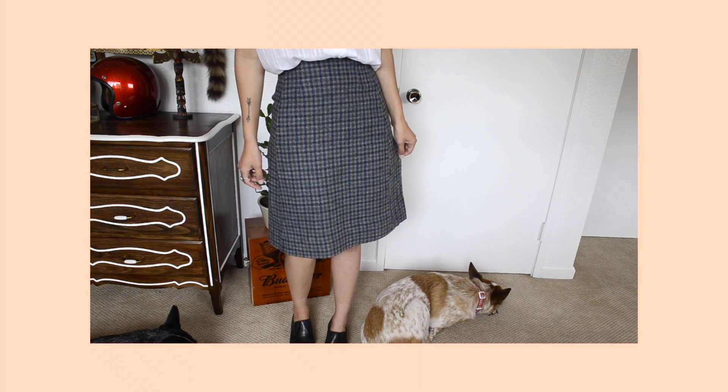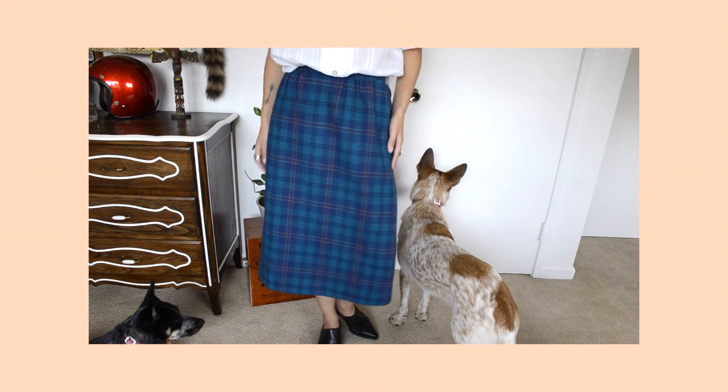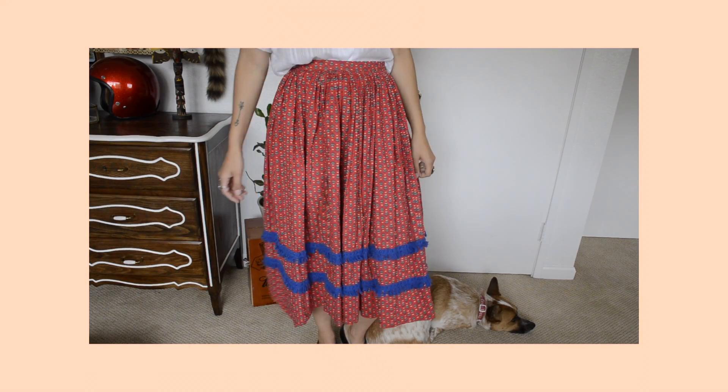I loved how this skirt had shorts built into it — I love that! Then there's this wool vintage skirt by John Mayer of Norwick, I believe from the 50s. I found another wool skirt by the brand Pendleton — it's plaid and I loved the color, and it even has pockets. Another skirt from that estate sale — I'd say it's from the 50s based on how it hits your body.